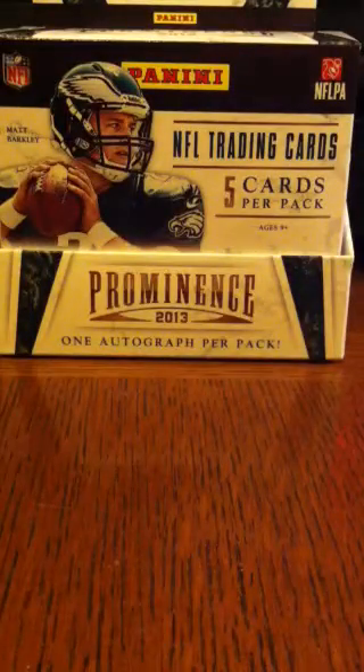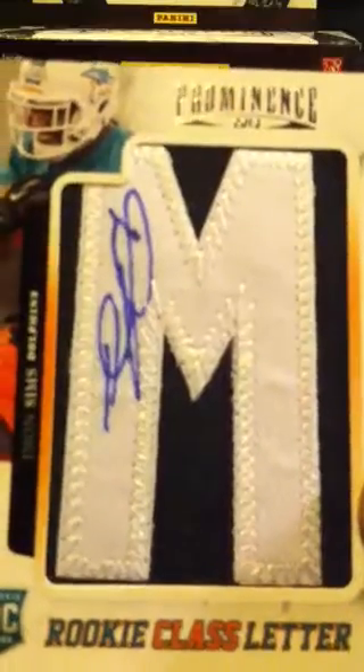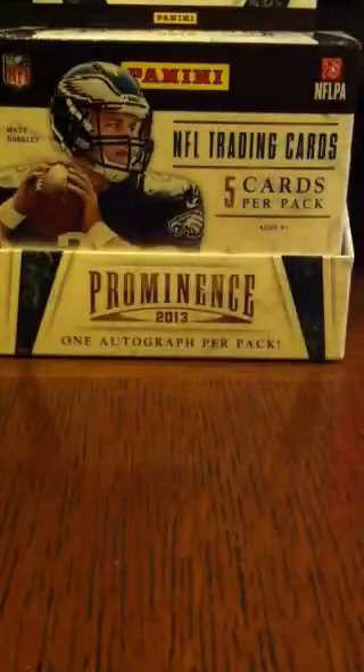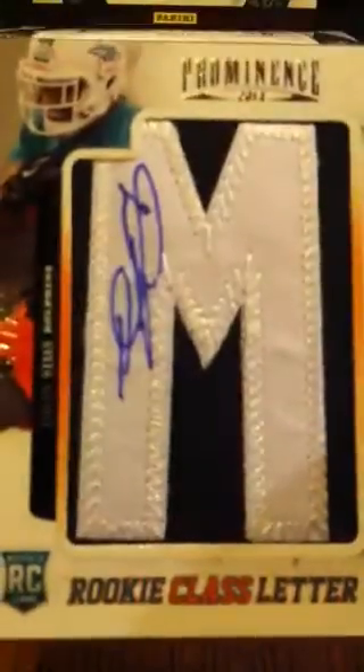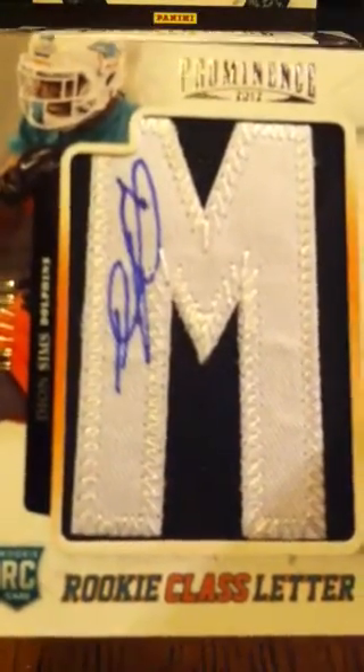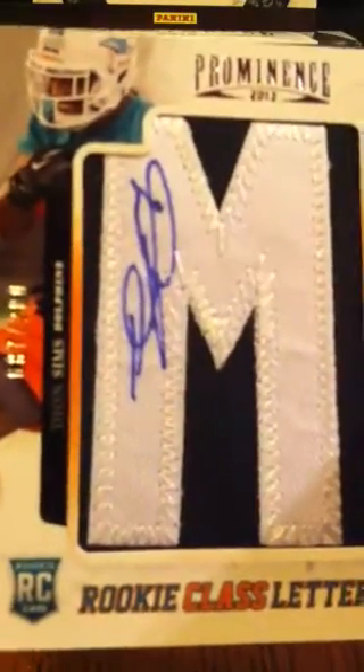Next up is numbered out of 200, specifically 87 out of 200. Miami Dolphins — Deion Sims. This is the rookie class letter. Not sure if this M is part of his name, Sims, or if it's because he went to Michigan State. But you could say it's M for Miami Dolphins if you want. He signed on the patch — that's pretty cool. Deion Sims, rookie autograph.